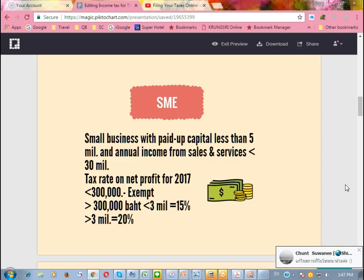The definition of small business means a company with paid-up capital less than 5 million baht and their annual income from sales and service is less than 30 million baht. For a small company, if they have 300,000 baht profit or less, they are exempt from income tax. But for profit more than 300,000 baht up to 3 million baht, they have to pay 15%. And the rest, they pay 20%.